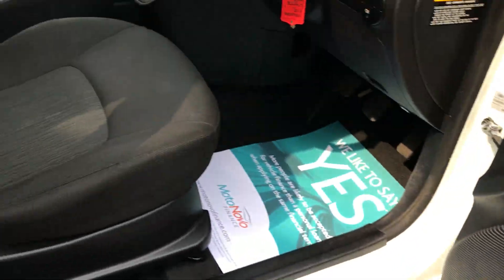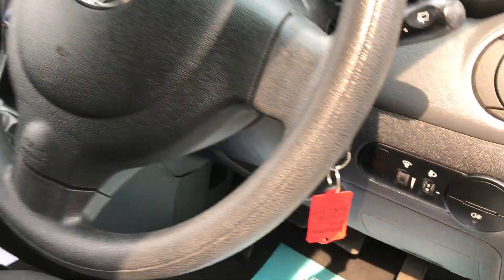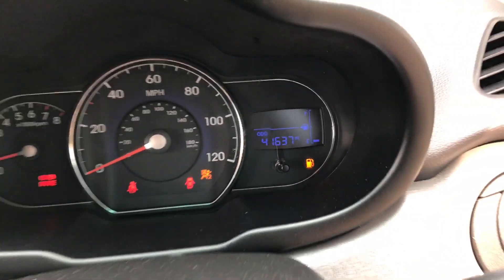It's got front electric windows, power steering, and we've got both sets of keys. There's your mileage — 41,637.